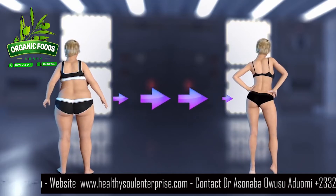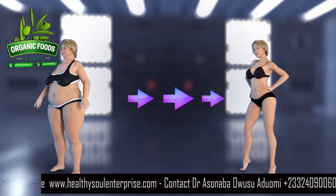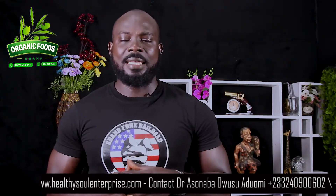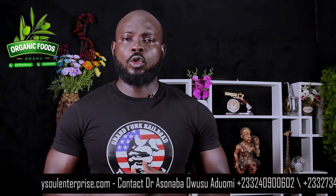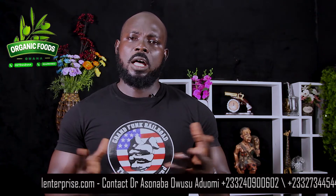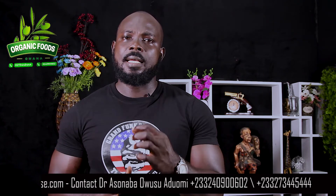This natural formula will help you burn pounds of fat and also help you lose excess weight that you are battling with. My name is Asunaba Owusu Edyomi, I am the herbal doctor for Ghana Infoys Ghana or Healthy Soul Enterprise. If you are new to this channel, please subscribe and also share our videos to educate others.